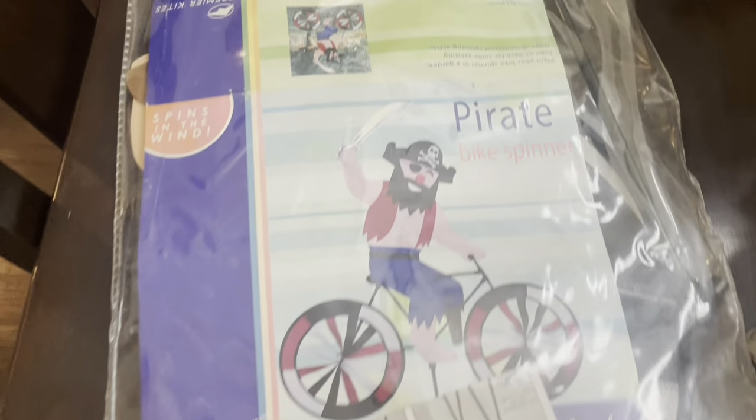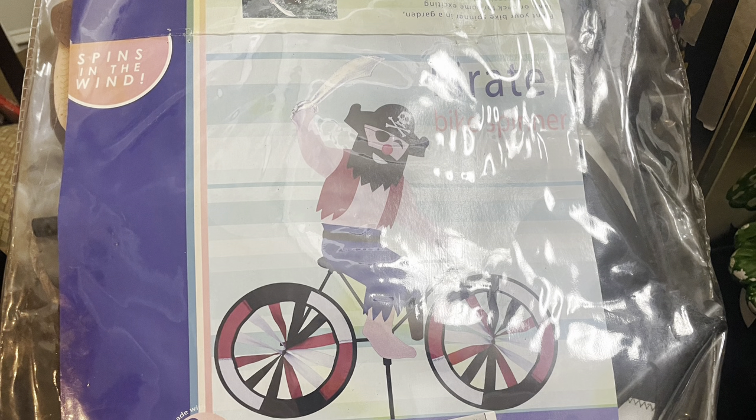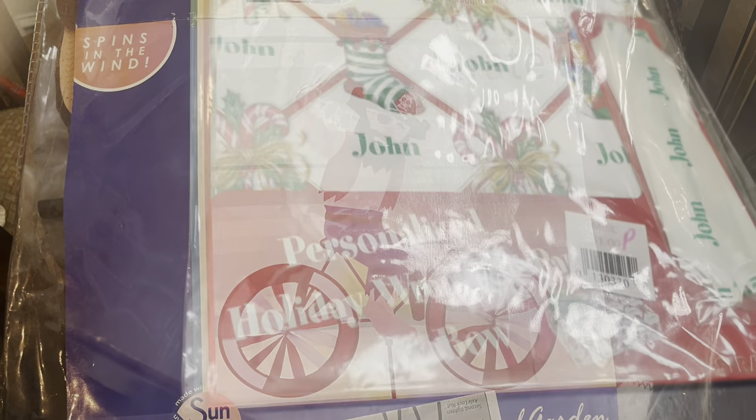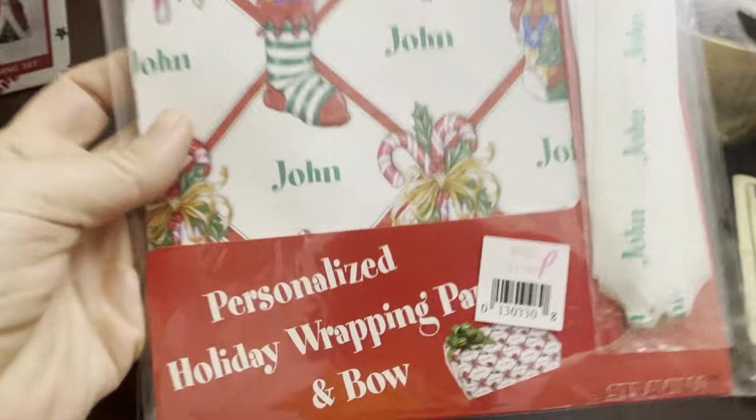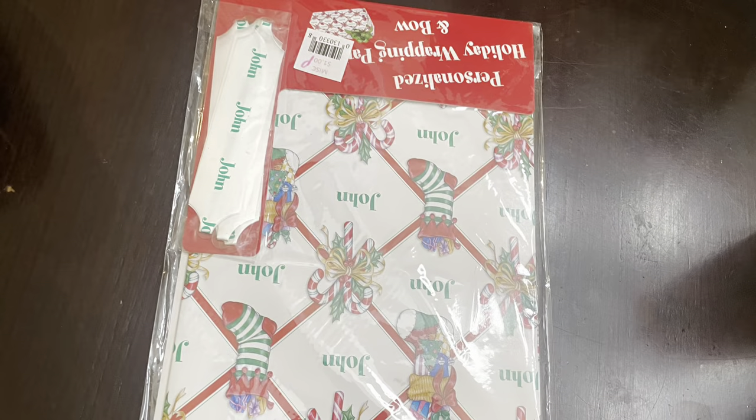This is something I'm going to sell online and not in my booth — it might work well in my booth but I think it will sell faster online. It was only $5 and it's like a huge kite sort of spinner that sticks in the ground and spins in the wind. And look at this vintage wrapping paper with the name John on it — only a dollar. It might be a quick flip online for $10.